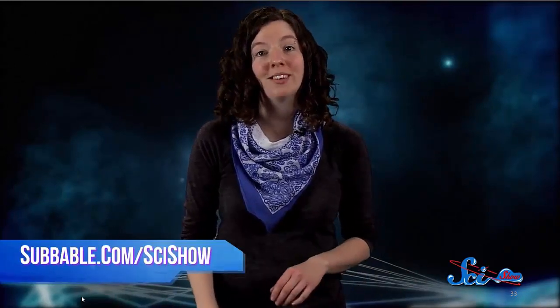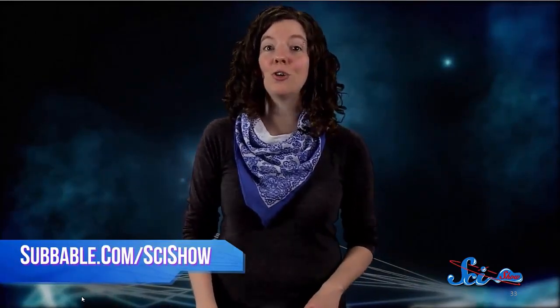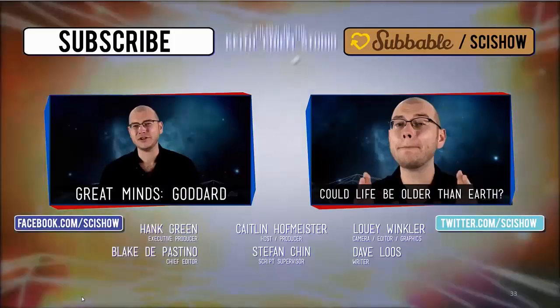On the bright side, if a gamma ray burst did happen to graze Earth 1,200 years ago, at least we don't have to worry about it for another 999,000 years or so. Thanks for joining me for this episode of SciShow Space. If you'd like to learn how you can help us keep exploring the universe together, go to subbable.com/scishow, and don't forget to go to youtube.com/scishowspace and subscribe.